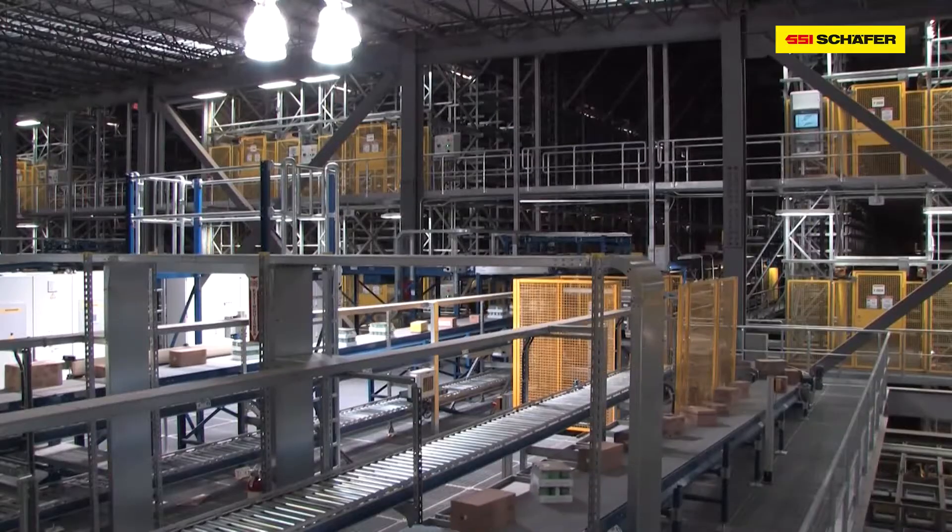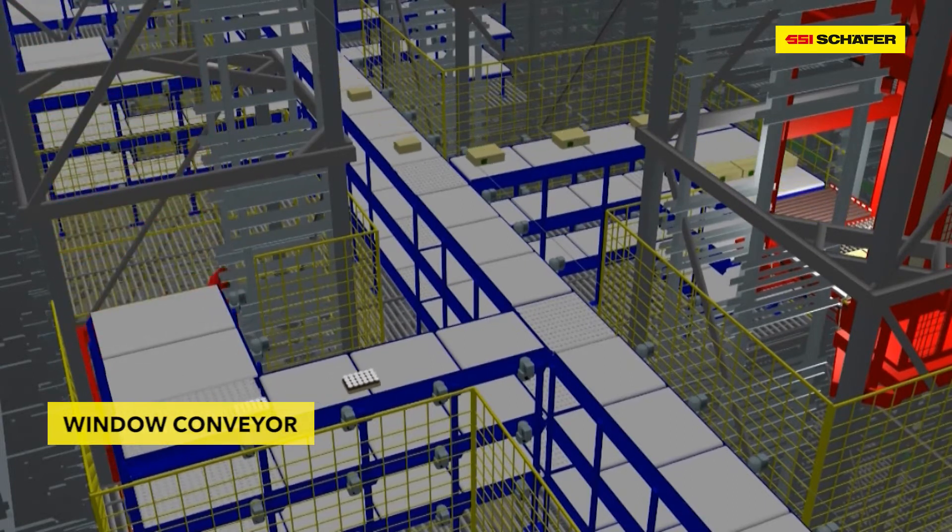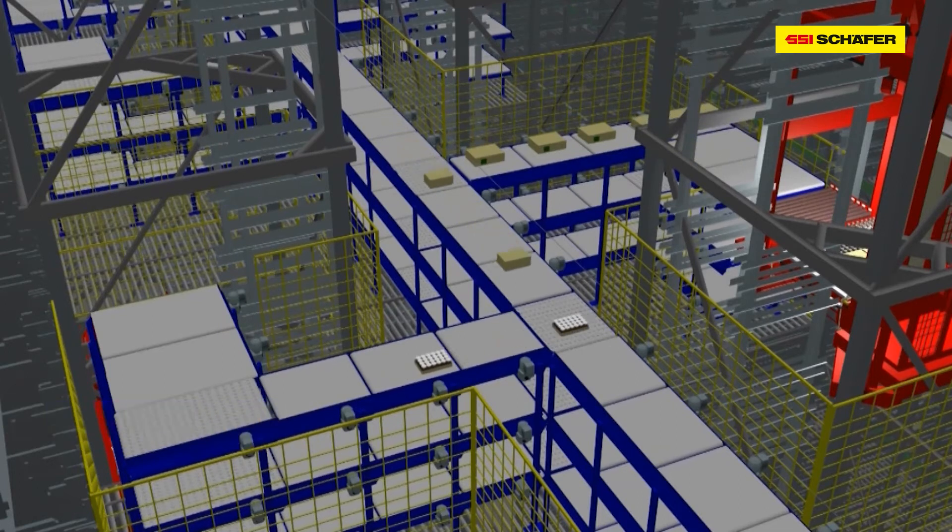Window conveyors transport the cases to the palletizing robots, safe and efficient. When the goods reach the robots, they are already perfectly sorted.